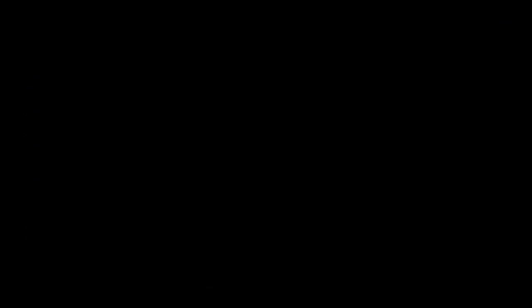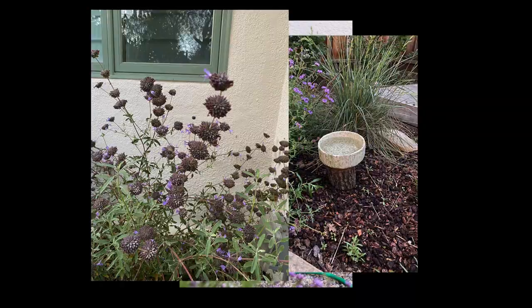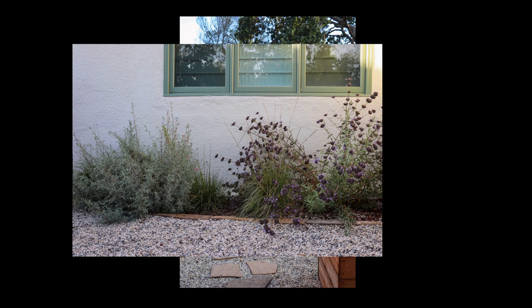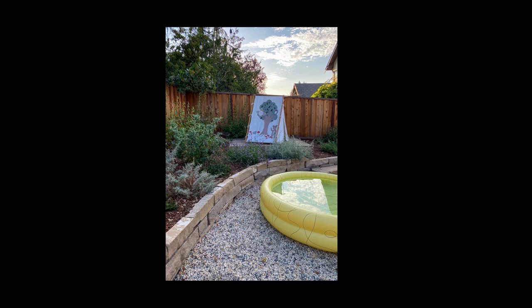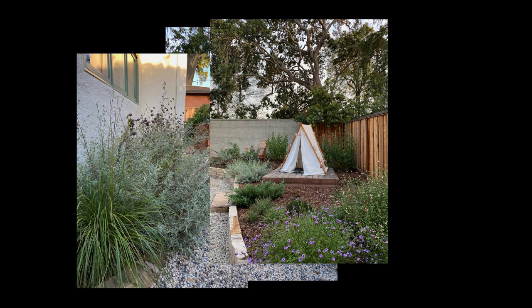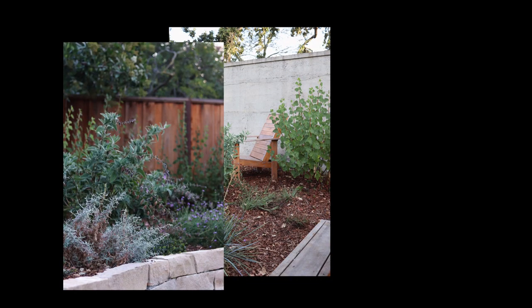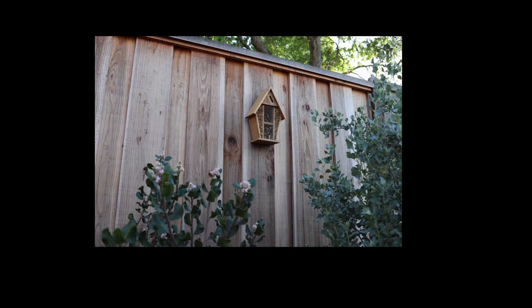There wasn't much garden to speak of when we started out — it was just mostly dirt. I sort of impulsively initiated this project during the pandemic when we were at home all the time, and having a viable and delightful outdoor space was a huge privilege, something I think all of us appreciate even more now than we did before. I'm very happy with our decision to make it a really nice place to hang out — it's really important, and I'm very glad we made that investment.